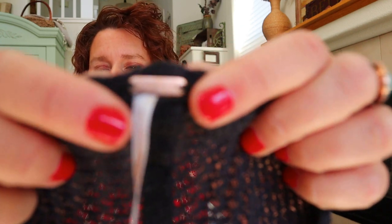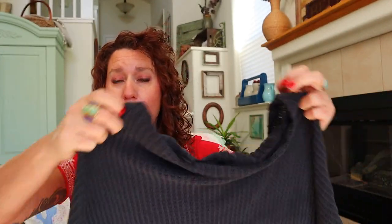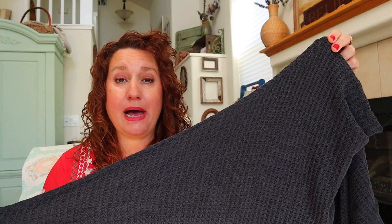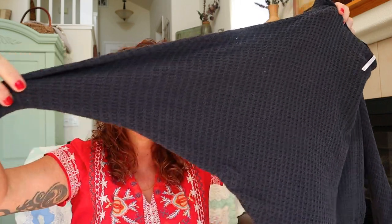I'm hoping this is a Free People waffle knit top because those do really well for me — and it is! This is the classic bar tag and it's a size extra small. See how it kind of looks like thermal? In my title I'll put 'waffle knit thermal' because I'm not sure how customers are going to be searching for it. It's cropped with a dolman silhouette — super wide at the chest with narrow arms, a pretty flattering style. I think I can get $20 to $25 for it.